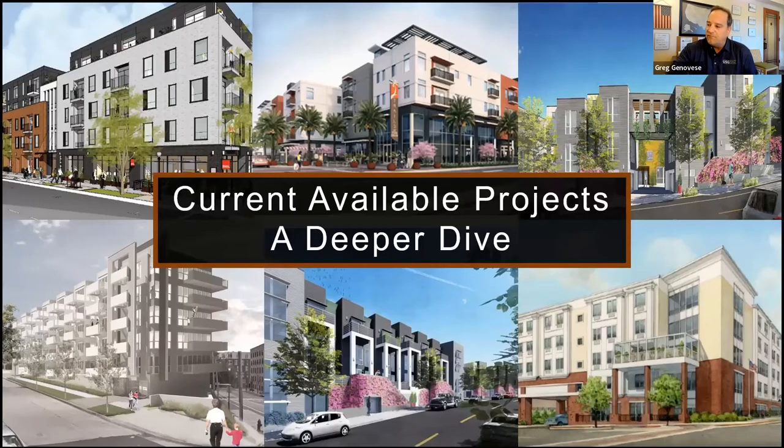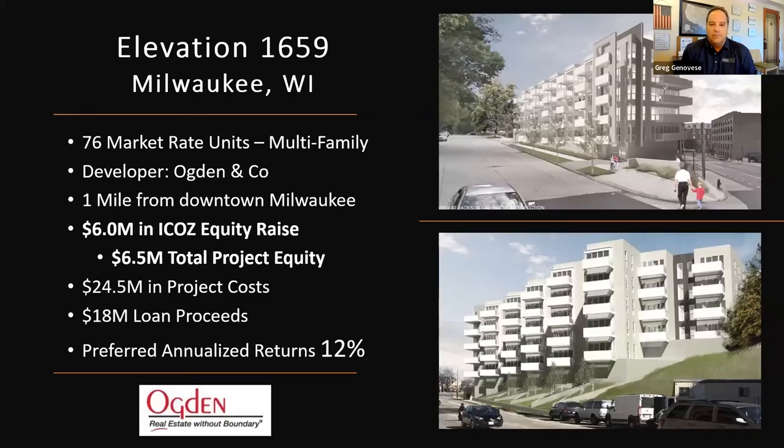Here's a snapshot of what we have in the portfolio currently. We do have just a little bit of equity left in our first two projects. Number one is Elevation 1659 in Milwaukee, Wisconsin — known as one of the top 40 opportunity zones in the entire country. The 76 units are multifamily. The developer is Ogden and Company, the largest full-service real estate firm in the state of Wisconsin. It's just a mile from downtown.